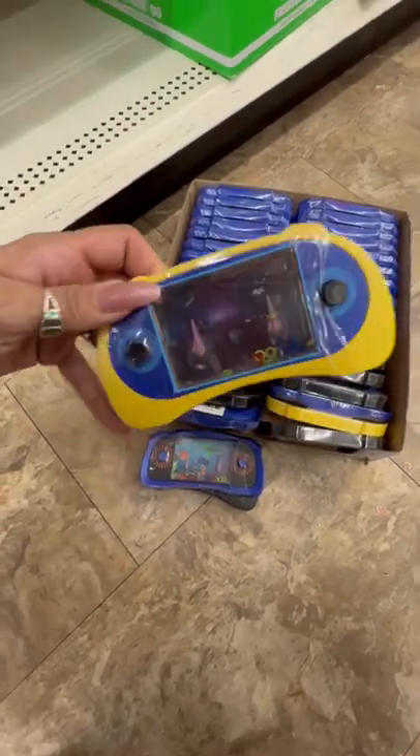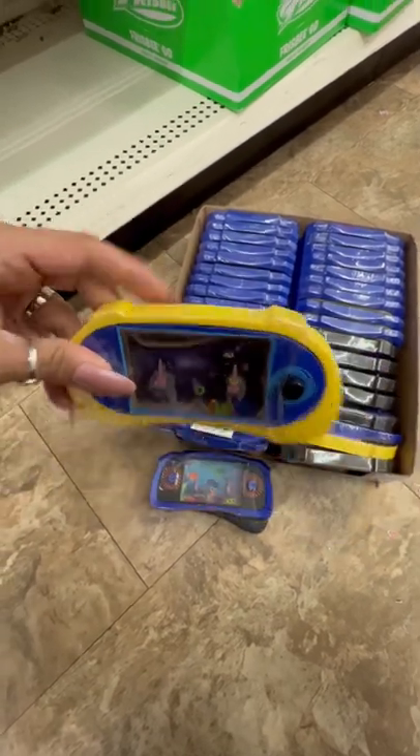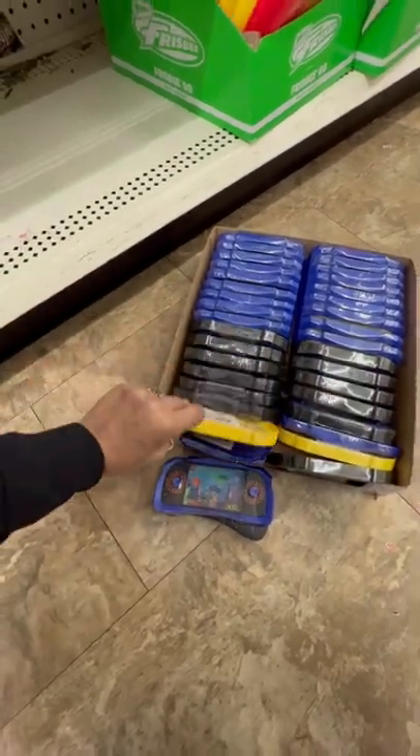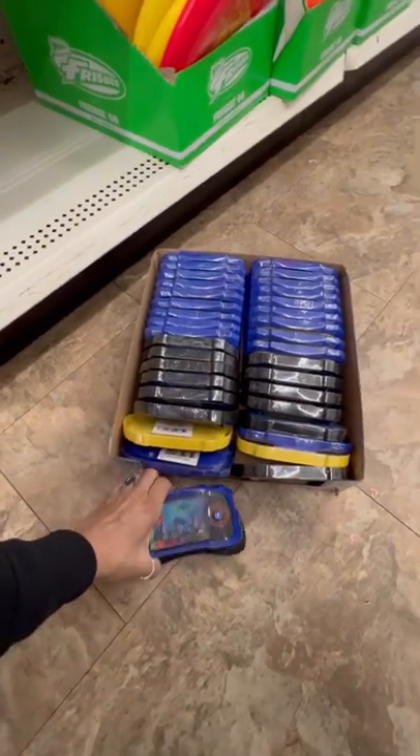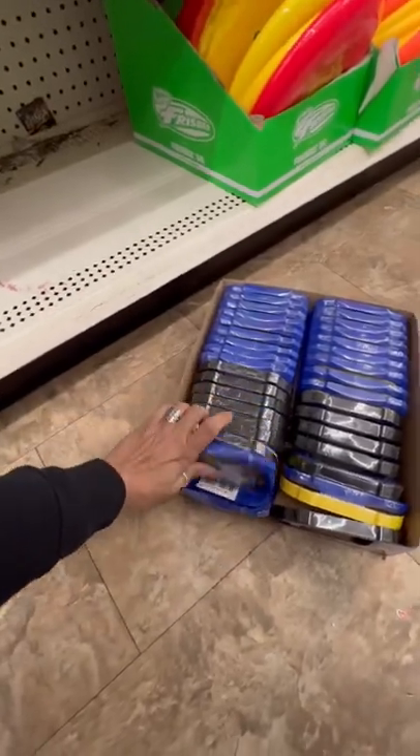I remember growing up on these toys when I was little. They're a lot of fun and keep the children busy in the car. Go to your closest Dollar Tree — they're fully stocked. Amazing, amazing buys.